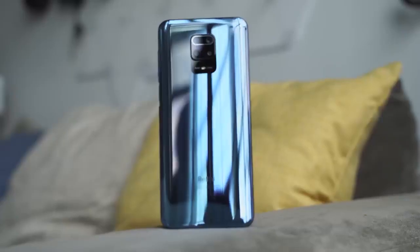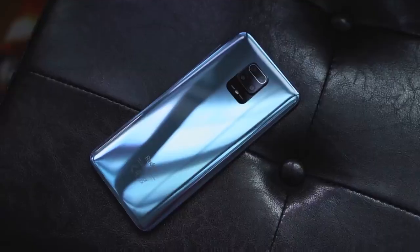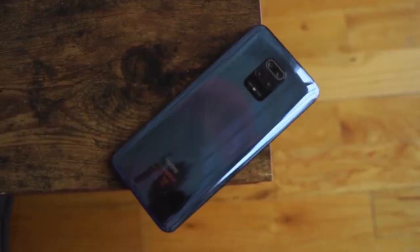This device retails starting around $180, and of course it goes up in price depending on what range you're getting, because it comes with either 6GB of RAM or 8GB of RAM. Now this Redmi Note 9 Pro Max is quite interesting for its price point — it looks more expensive, it looks like something that you would pay more money for.